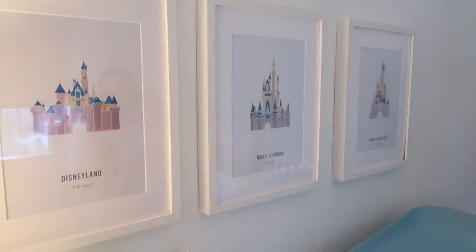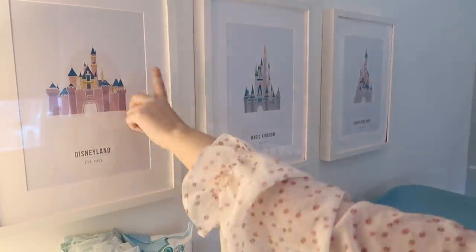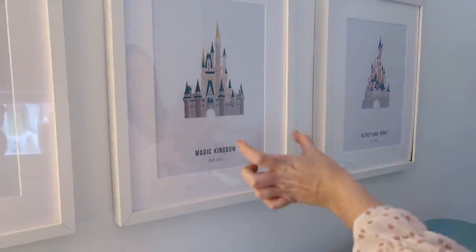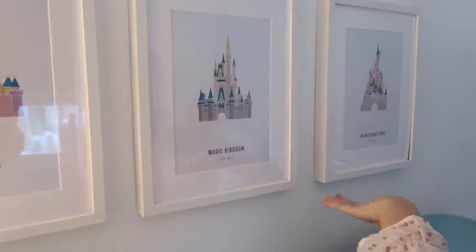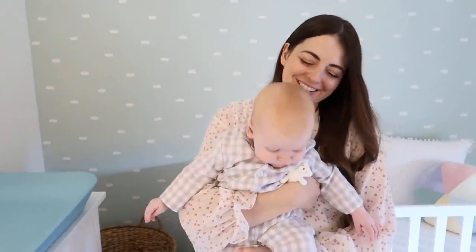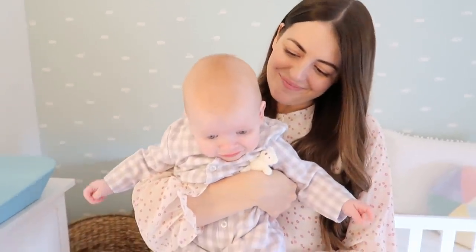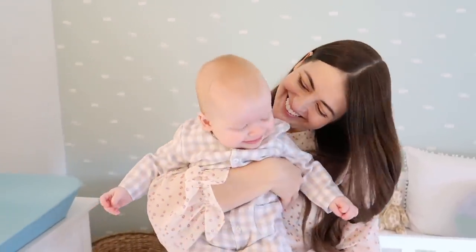Talking of magical — Barney's castle prints! These are the Disneyland castle in California, and it's got the date they were built, which is a nice feature. I like that they almost look like little Lego castles. So he's got Disneyland, Magic Kingdom, and Disneyland Paris, because we wanted a bit of a Disney touch. As many of you know, we love Disney, we do lots of Disney vlogs, and we can't wait to take Barney — so we want season 3 of the Disney vlogs!